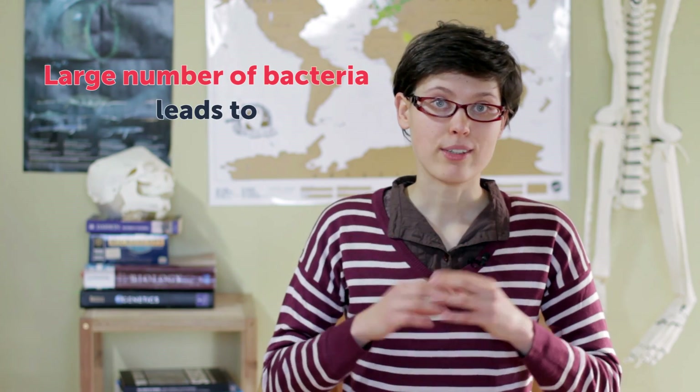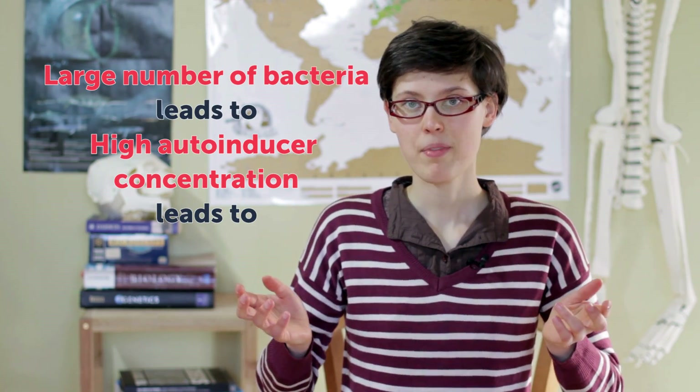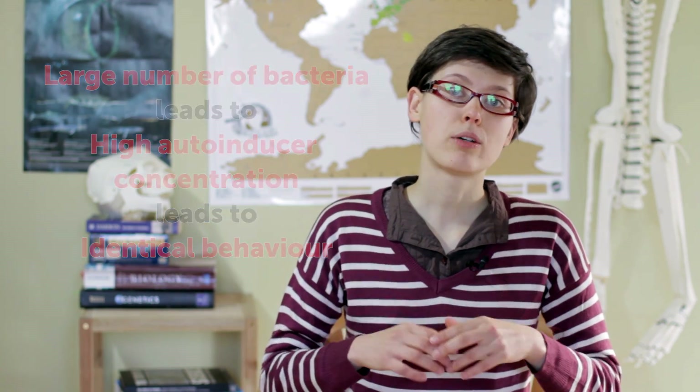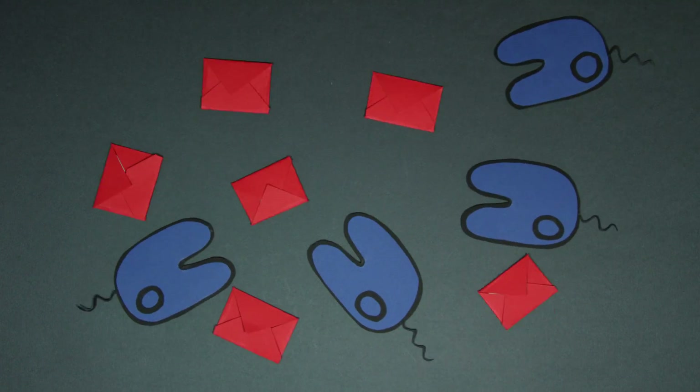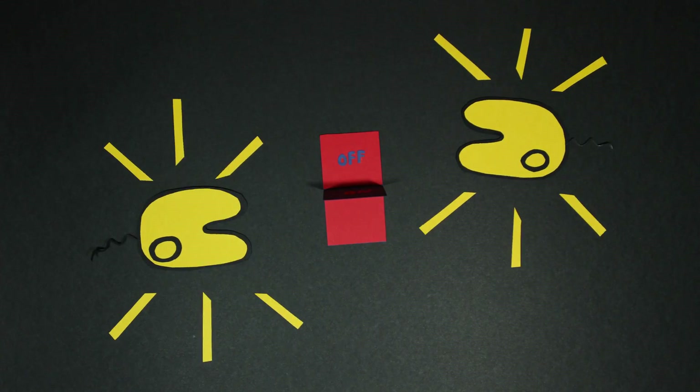Now imagine that there are thousands of these bacteria around, and all of them are sending this message: 'Hello, I'm here, I'm here, I'm here.' The moment that there are enough of these messages around, all of the bacteria will turn on genes that lead to identical behavior. For example, all of the bacteria will start to swim, or all of the bacteria will start to glow — a phenomenon known as bioluminescence.